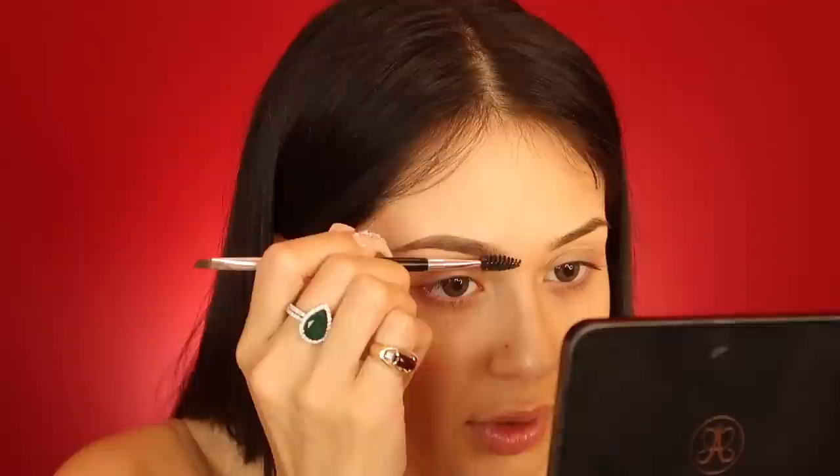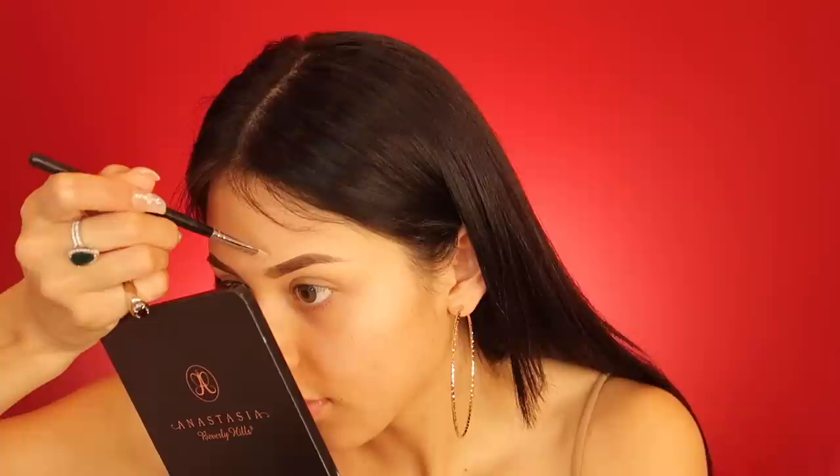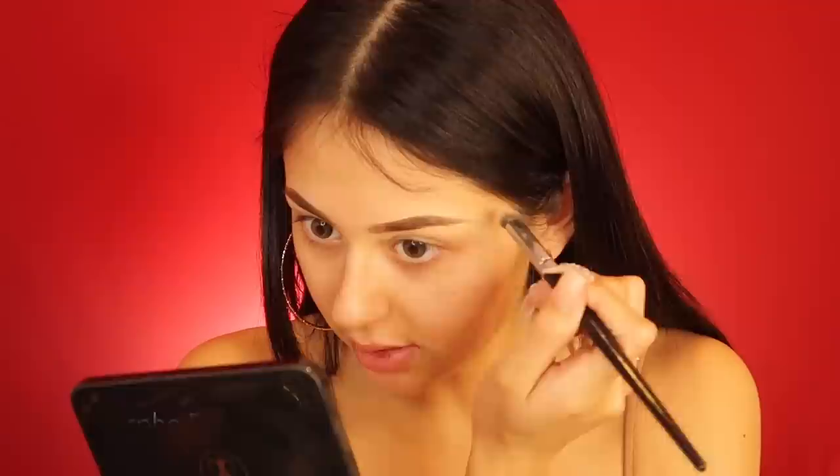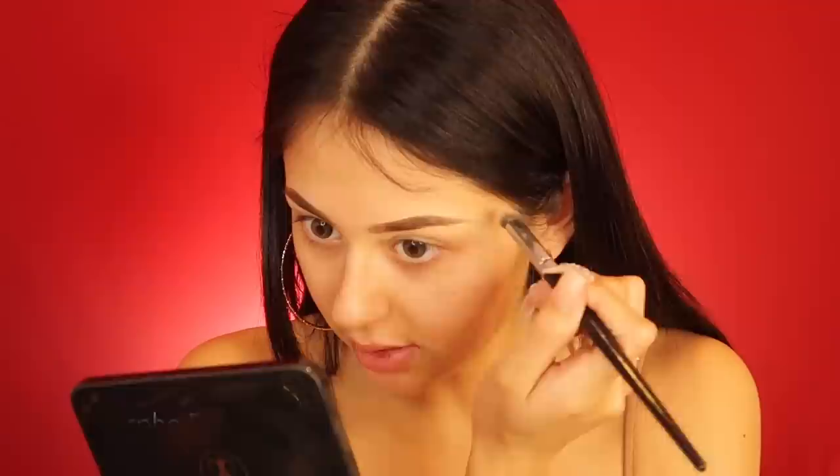Now I'm going back in with that same concealer we originally used. I blend it out with a Morphe E14 brush — my favorite for blending out concealer on brows. Once my brows are done I can breathe a little, because now comes the fun part — the shadow. Shadow is not hard; brows and eyeliner are the hardest things.